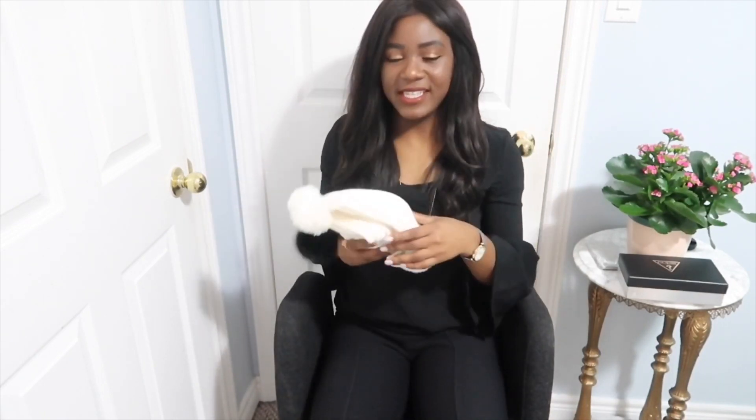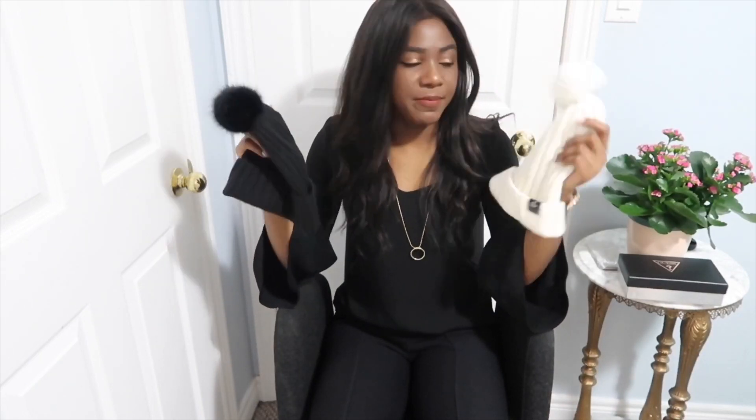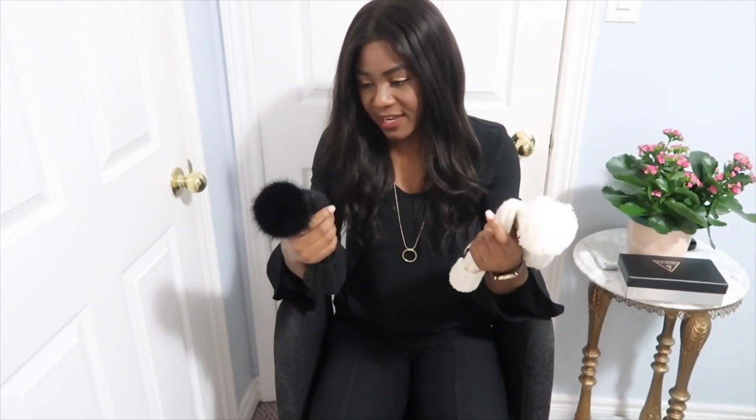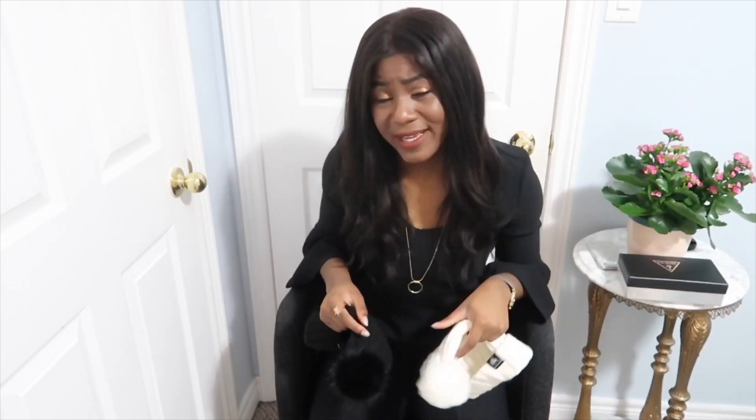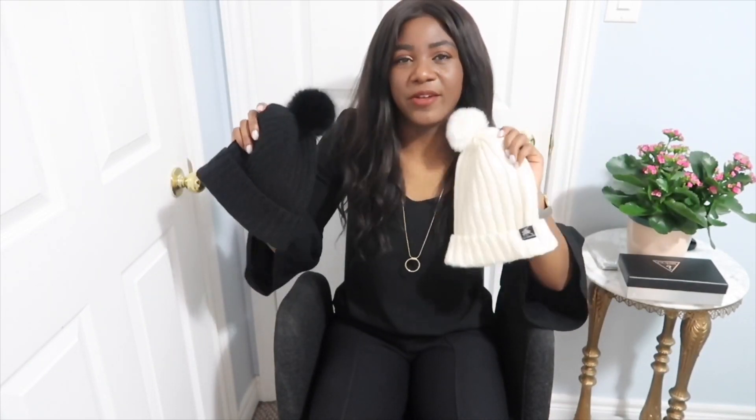Next I got these hats — two winter hats, one in white and one in black. I already have one similar but I got two more. Living in Toronto, Canada, you know it gets cold. This winter has been amazing though — today was actually 12 degrees Celsius. For our Americans out there, it's just been a really good winter, but it was nice getting these hats for the colder weather that's probably coming soon.